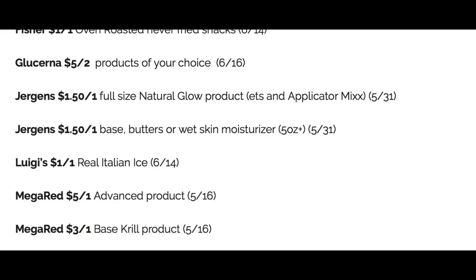Glucerna, five off two on product of your choice — so that would include the mini Glucerna treats. That is a great deal if you're headed in store because they're buy two, get a $5 Extra Buck at CVS. With the five off two coupon and the $5 Extra Buck, you're going to be paying like 49 cents per box, unless you have the three off two Glucerna CRT — then you are looking at a freebie and a little bit of a moneymaker.